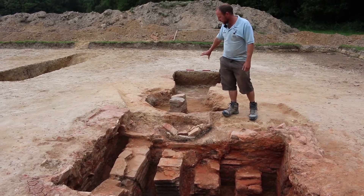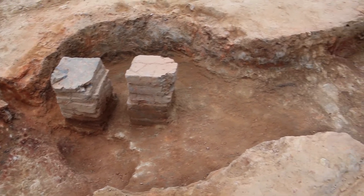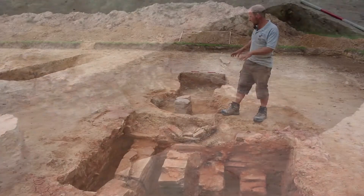There's the kiln behind us which is quite possibly a specialist CBM kiln — we found lots of curved tiles within it.